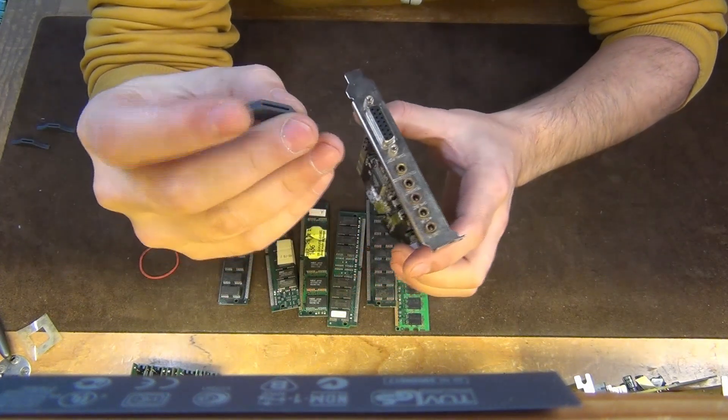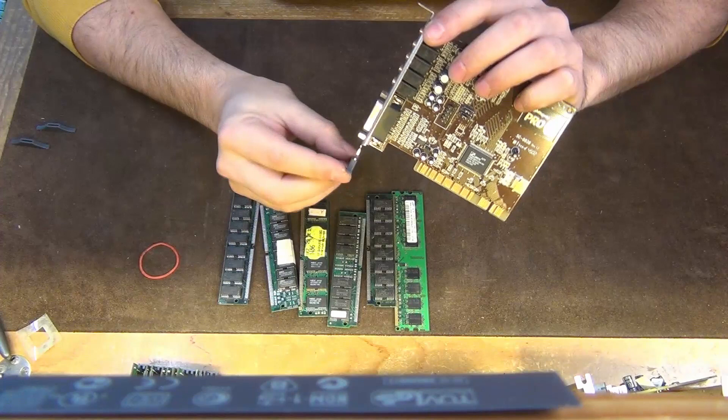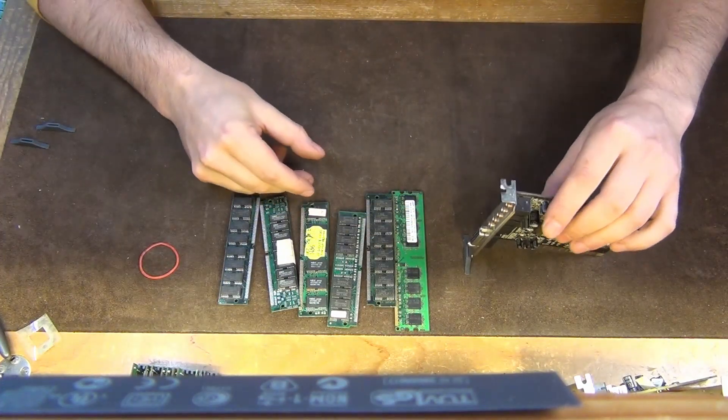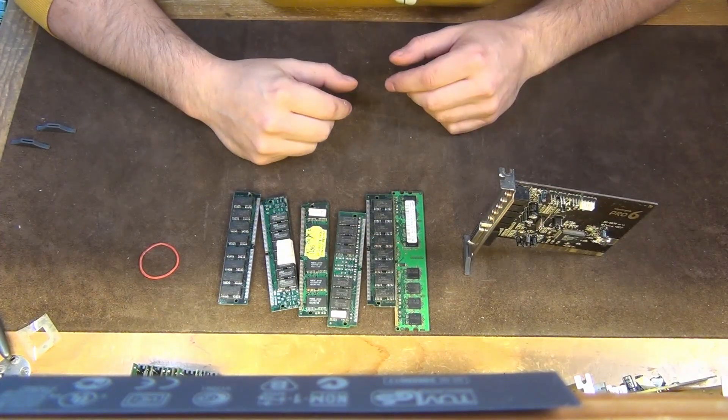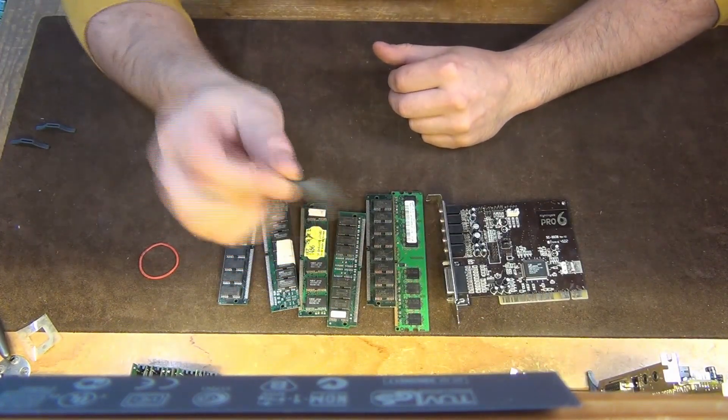You see those things? I print them on my 3D printer. They are very nice because you can put them on the cards down here — they are small stands and then you can stand the cards upright in your collection. They are really fast to print. I will link them in the description — it's from Thingiverse, it's really good.